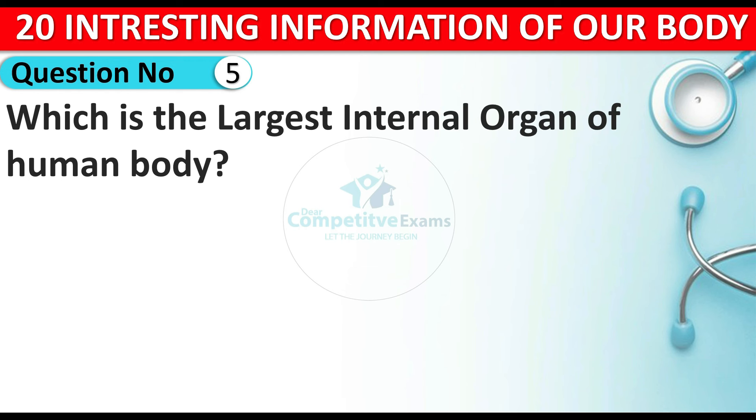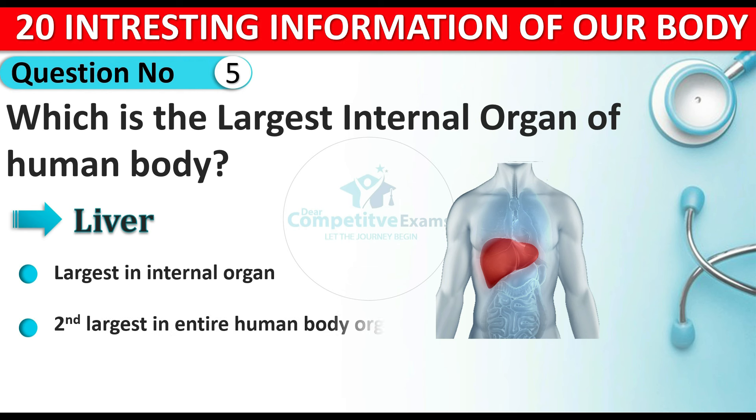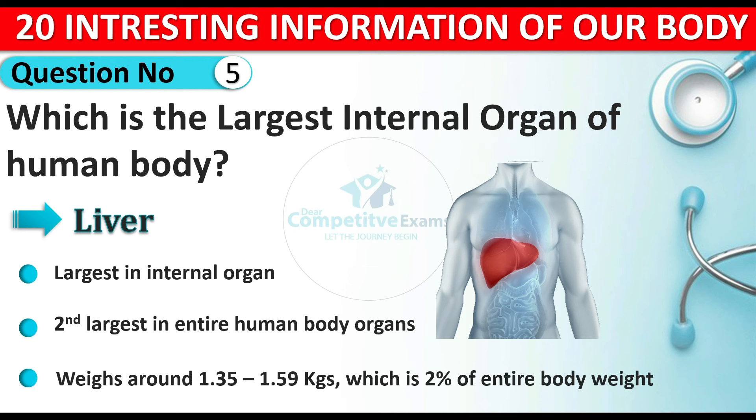Question number five: which is the largest internal organ of the human body? The external organ was skin, and the largest internal organ is the liver. The liver is also the second largest in the entire human body organs and it weighs around 1.35 to 1.59 kilograms in adults, which is approximately 2 percent of entire body weight.